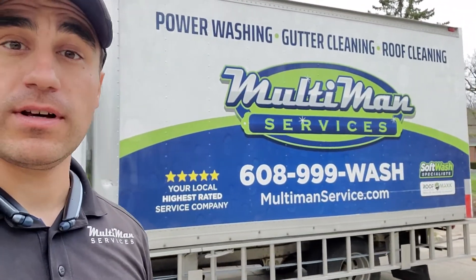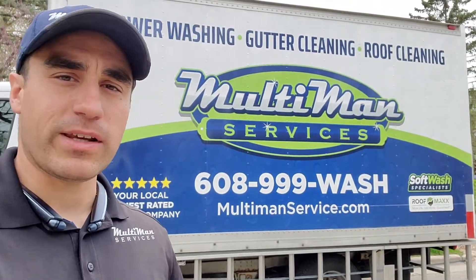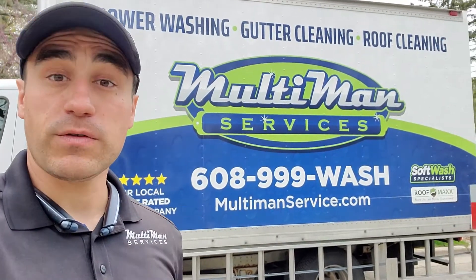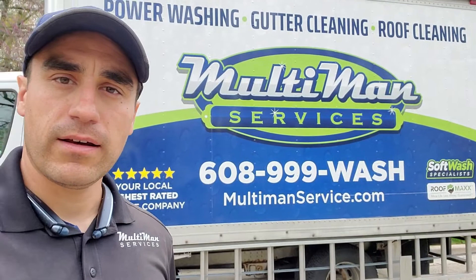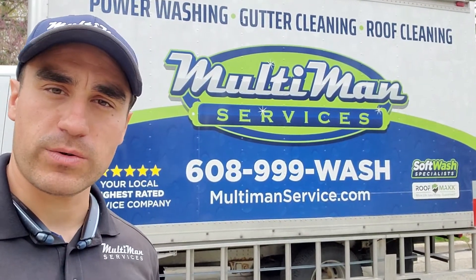My name is Eddie. I'm the owner-operator of the small family-owned and operated business Multi Man Services. This is all we do — home maintenance services — and we really enjoy this work in exterior cleaning. Thanks for supporting a small local business. Any questions, don't hesitate to give me a call on my personal cell: 815-520-6020. Thank you so much.